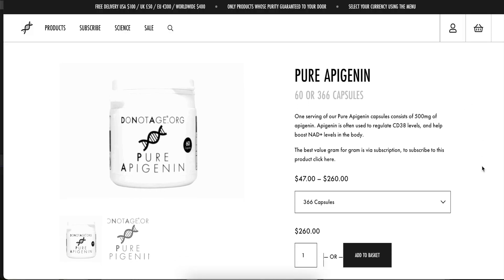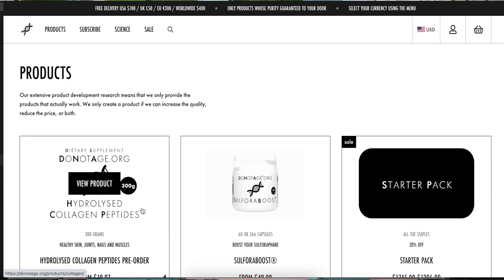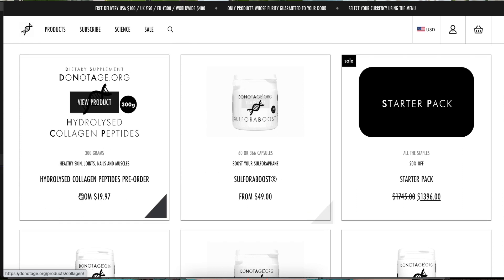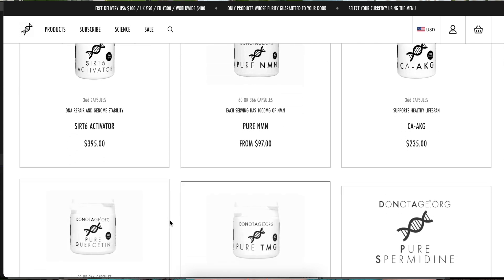They have NMN, they have NR, Apigenin — I wanted a company that has Apigenin. This one inhibits CD38, and you eat it with a source of fat. Berberine, CAKG, which is another anti-aging supplement — all these anti-aging things. D3, DK, fisetin, high molecular weight hyaluronic acid, quercetin — I'm taking quercetin — resveratrol, SIRT-6 activator, spermidine, Sulfora Boost, TMG. They have so many things.